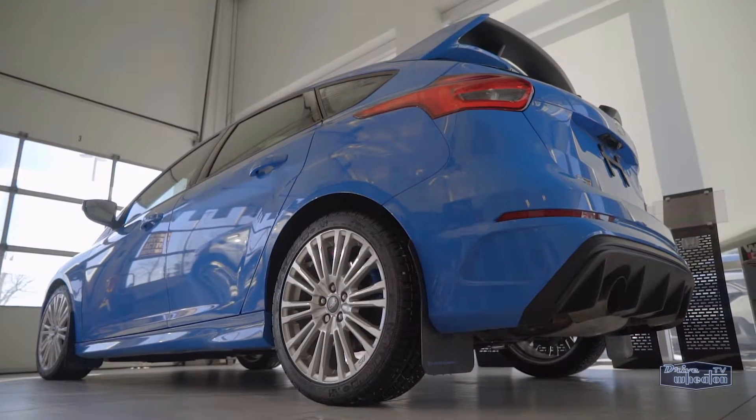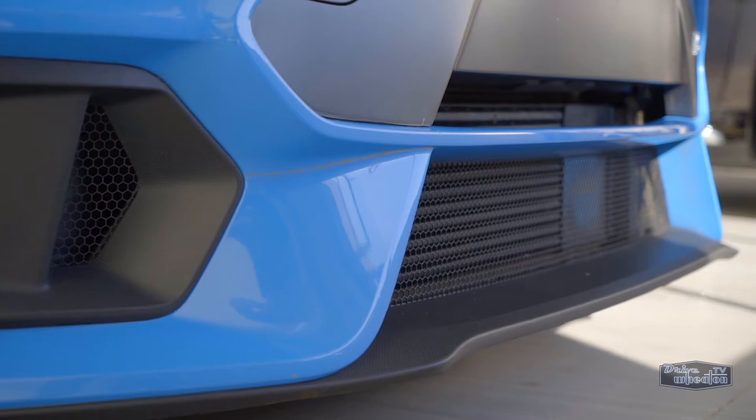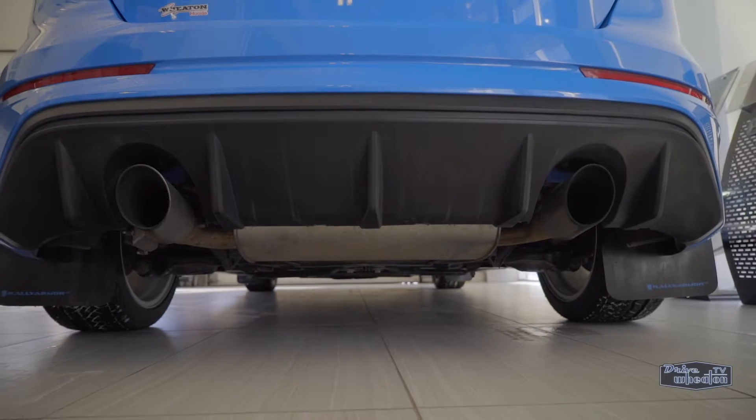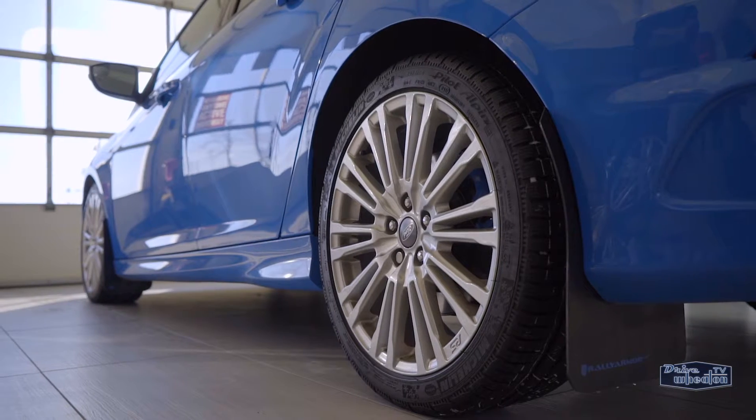This is a fun car to drive. It also looks pretty sweet with its powerful front end, sporty design, a spoiler, dual exhaust, and RS-specific 18-inch wheels that come with the winter tire package.